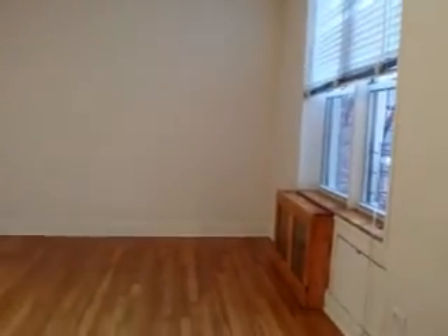This is one of the large bedrooms. It has a window with pretty good light during the day. There are two closets — they're connected.